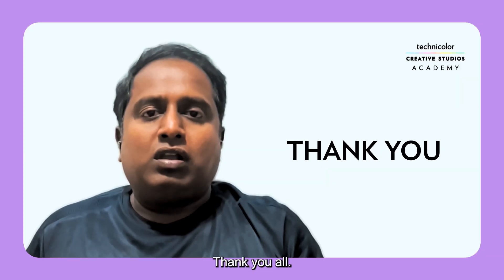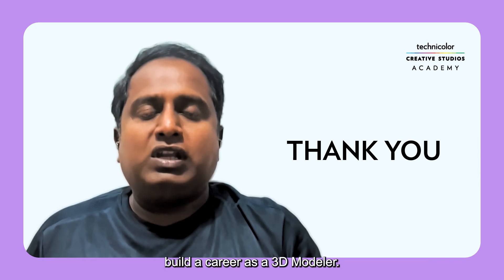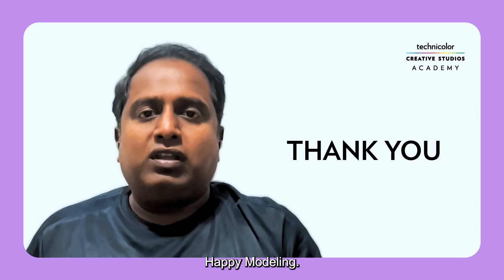Thank you all. I hope this was informative on 3D modeling and helps you to build a career as a 3D modeler. Happy modeling!